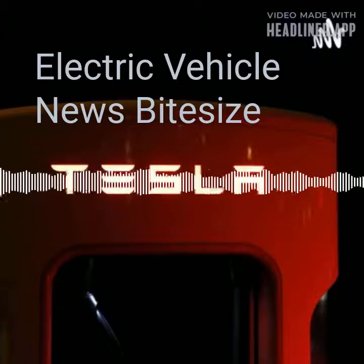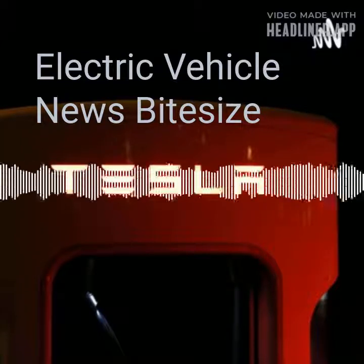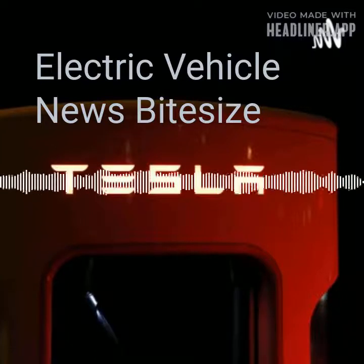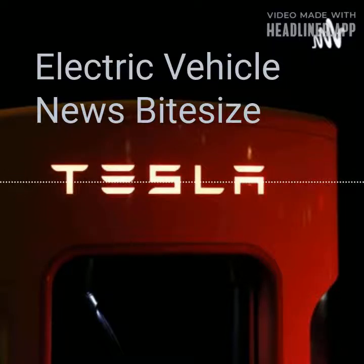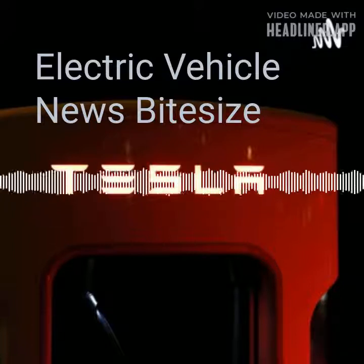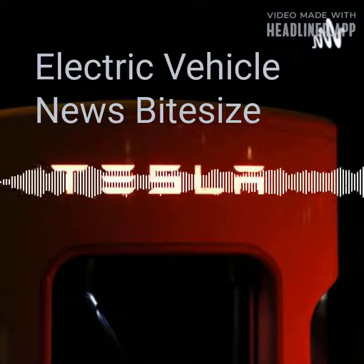For petrol and diesel drivers accustomed to filling their tanks quickly, the prospect of finding a charging station and incorporating charging time into the journey is a natural concern. That's why charging speed matters. It all boils down to the engineering under the electric vehicle skin. The higher the voltage, the greater the power and the faster the electricity moves. Traditional petrol and diesel cars use 12V batteries, while more advanced plug-in hybrids use 100V to 200V systems designed for slow home charging or 7kW to 22kW fast public chargers.